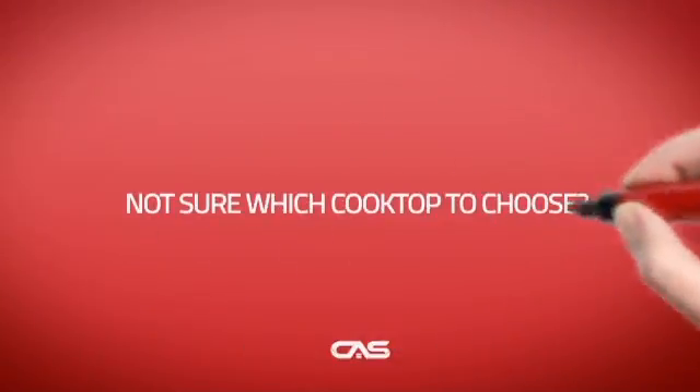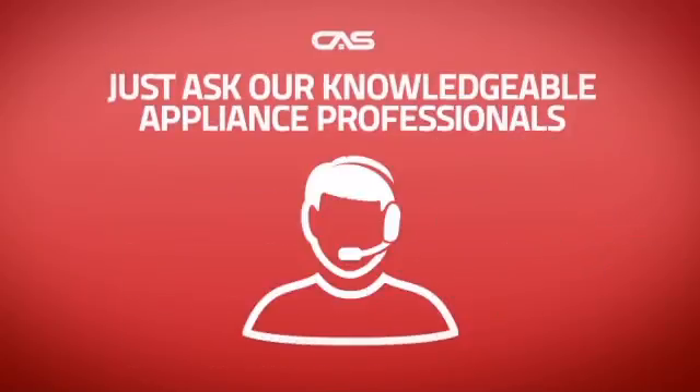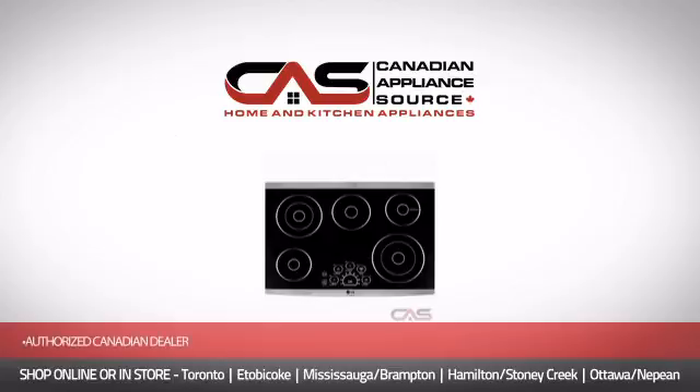And if you're not sure which cooktop you should choose, just ask one of our knowledgeable and expert appliance professionals. Order now and get your dream cooktop directly to your door at Canadian Appliance Source.